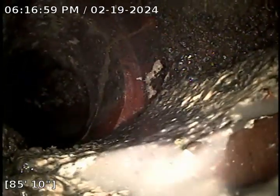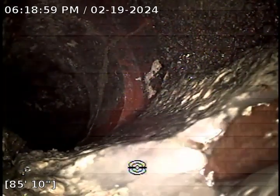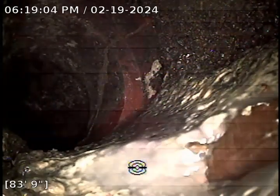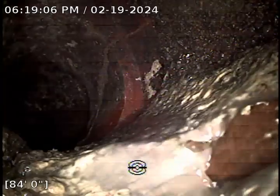Here we are at the city main. So we've located this in the street. I'm going to pull back about 15 feet or so and we'll mark the face of curb.